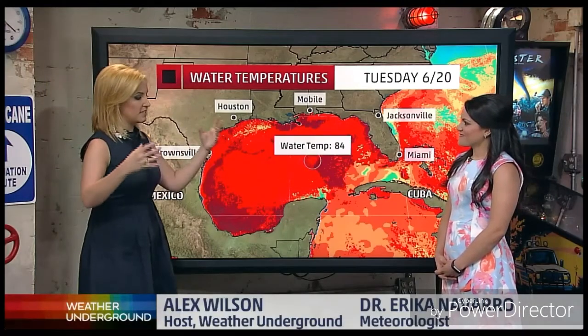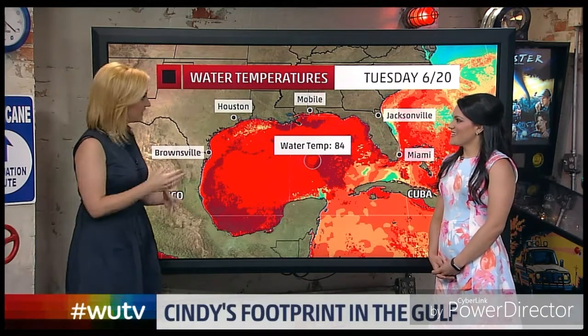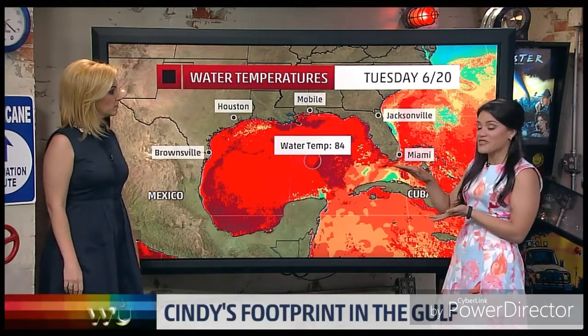Despite the wind gusts and the above-ocean effects that you first think of, there are some ocean effects that these storms can have. These storms leave a mark in the wake of their systems — quite literally. It's called a cold wake, and it's often in the sea surface temperatures that you can see this footprint in the ocean after the storms go by.